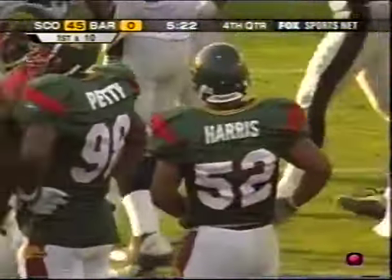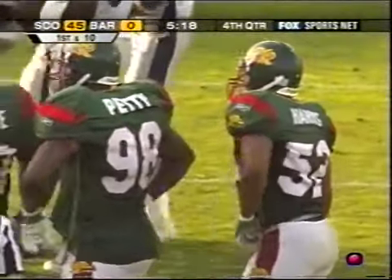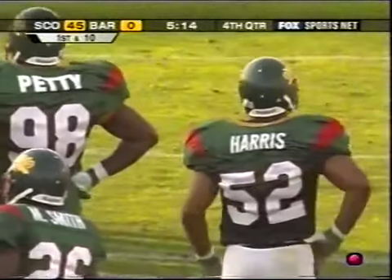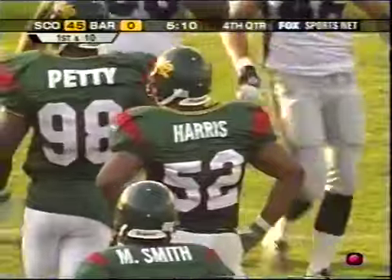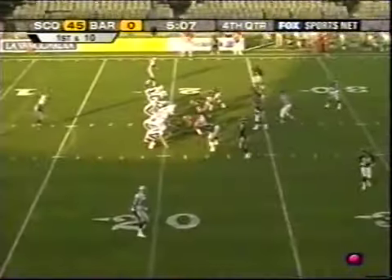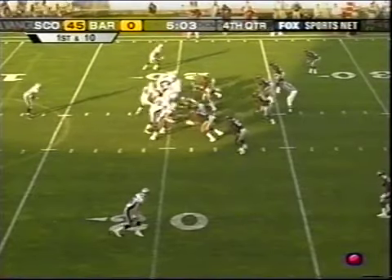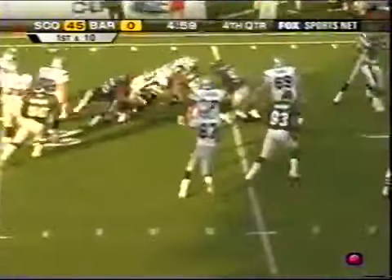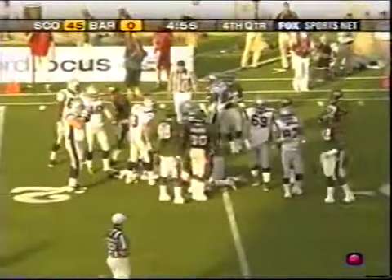5:24 left, fourth quarter. Scotland with a 45-nothing lead and another first down. Last week's game was a little bit different — Barcelona got caught off guard with the defense being on the field so long and wearing down. You can't make that statement this week — yes, they've been on the field an awful long time, but a lot of that is their own doing. They have been out there because they cannot get the Scotland offense off the football field.